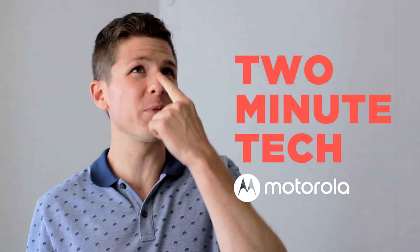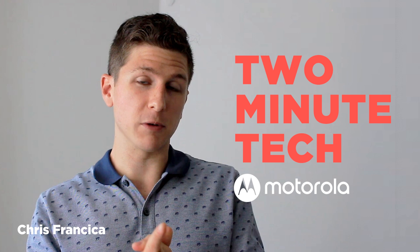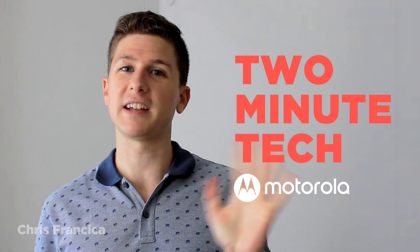All right, that's it — stop the clock. Now you know the basics of 5G networks. Whether you like it or not, you're a nerd, so just embrace the nerddom. Thanks for watching and stay tuned for another episode of Two Minute Tech for Motorola. I'm Chris Fransico — see you next time.